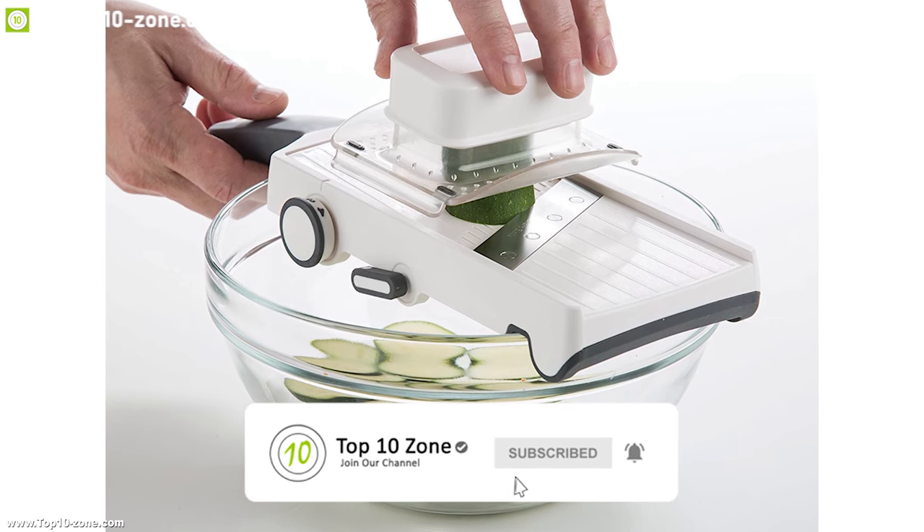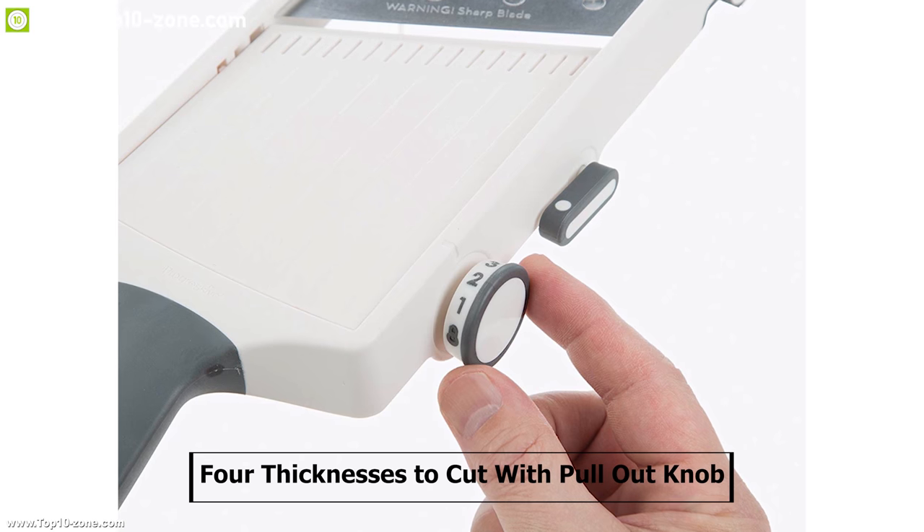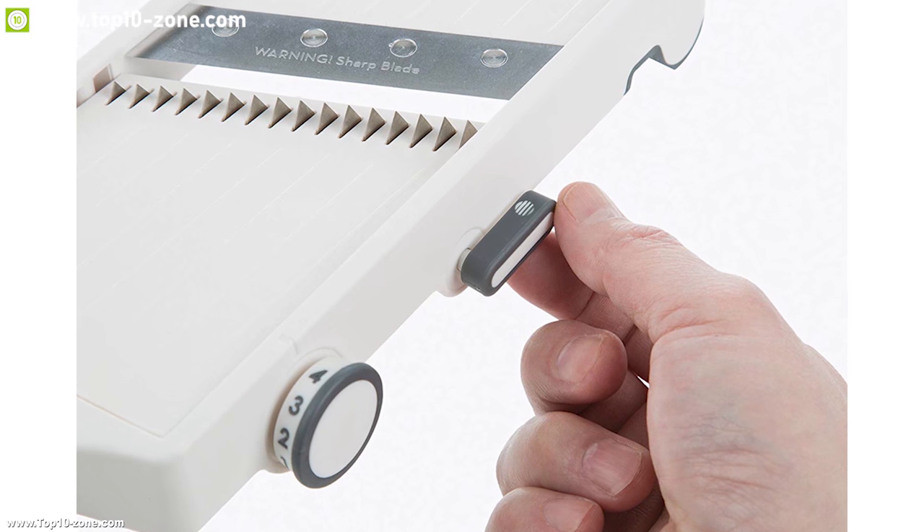With the adjustable gelene, you can easily adjust between four thicknesses to cut with a pull-out knob so that you can get your perfect desired cut every time.